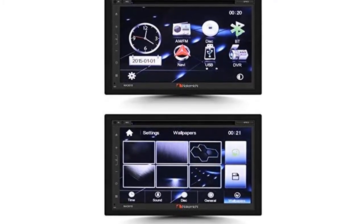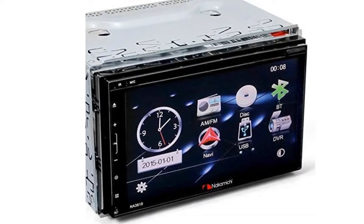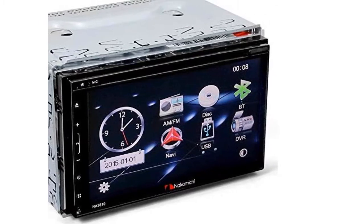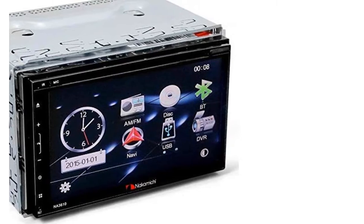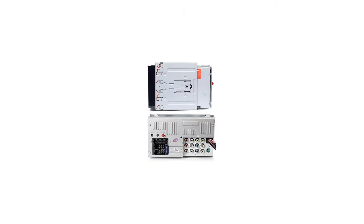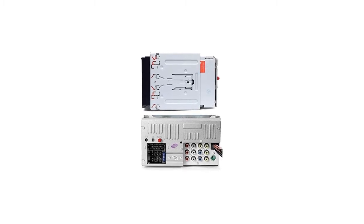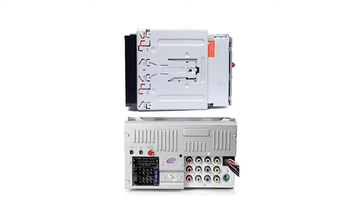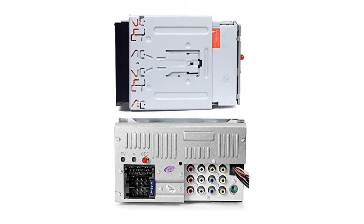Stay connected to your calls with the Bluetooth hands-free feature while keeping your focus on the road. This AV media receiver lets you connect two USBs to the unit. With the NA3610, worry no more about running out of battery — there is a 2.1A USB universal charger to charge your phone quickly and easily. This device also comes with a built-in GPS, offering you the best tracking and navigating experience for a hassle-free journey. You can conveniently view maps on the 6.8-inch multimedia receiver screen.